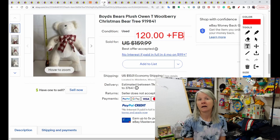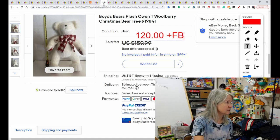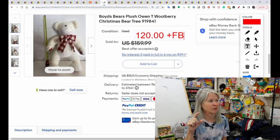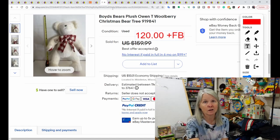Now, this is Boyd's Bears. Some of them do really, really well — most are bread and butter for me. This is Owen T. Woolberry. He sold for $120, and the buyer did leave positive feedback. He's not one of the minis. When I was doing my research I used Christmas as a keyword, but there was a lot of plush that wasn't Christmas getting into that search. But $120 for a Boyd's Bear.